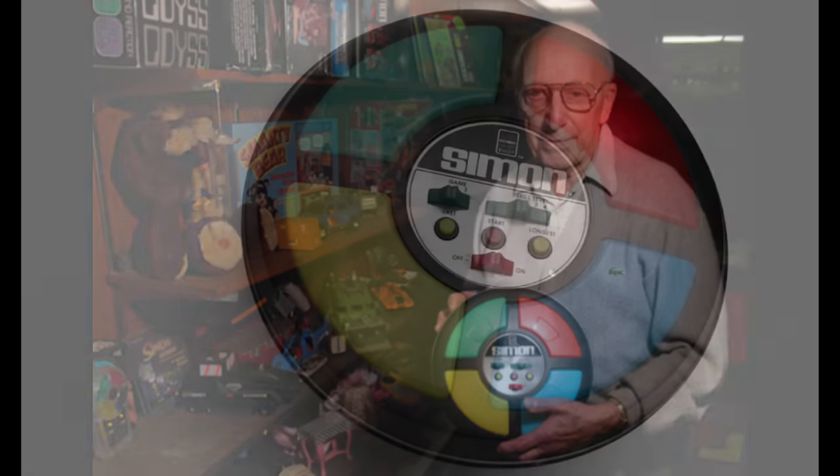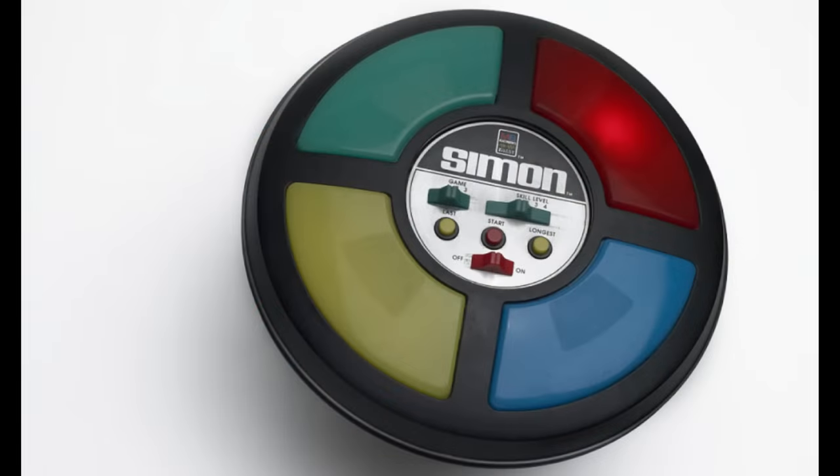Simon is an electronic game of short-term memory skill and was invented by Ralph Baer and Howard Morrison. The toy debuted in 1978 from the Milton Bradley Company for $24.95.